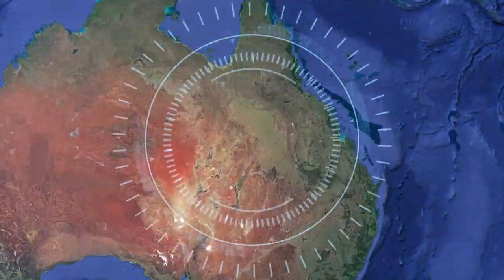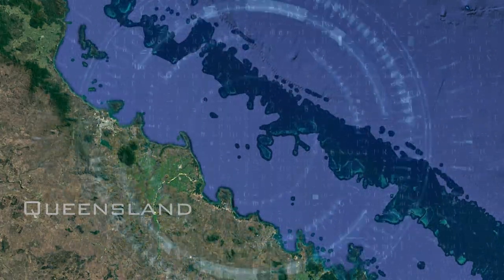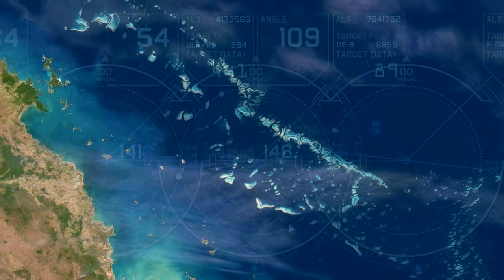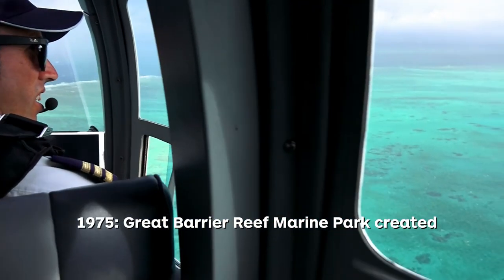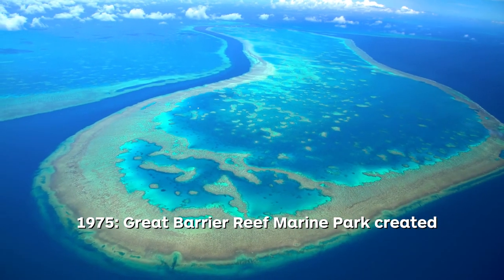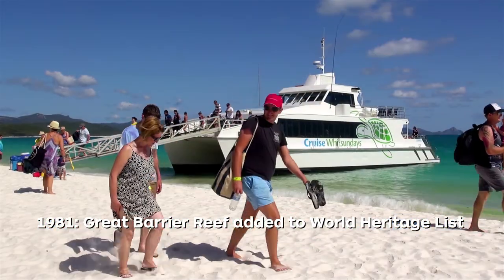Situated off the east coast of Australia, the Great Barrier Reef is the largest coral reef system in the world, the largest living structure on the planet and is even visible from space. In 1975 the Australian Government created the Great Barrier Reef Marine Park in order to protect the reef and in 1981 it was added to the World Heritage List.